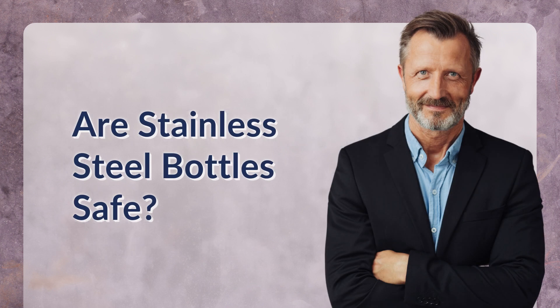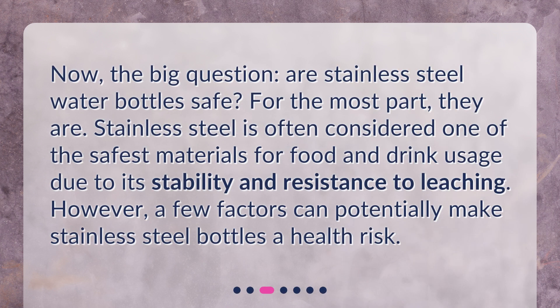Are stainless steel bottles safe? Now, the big question: are stainless steel water bottles safe? For the most part, they are. Stainless steel is often considered one of the safest materials for food and drink usage due to its stability and resistance to leaching. However, a few factors can potentially make stainless steel bottles a health risk.